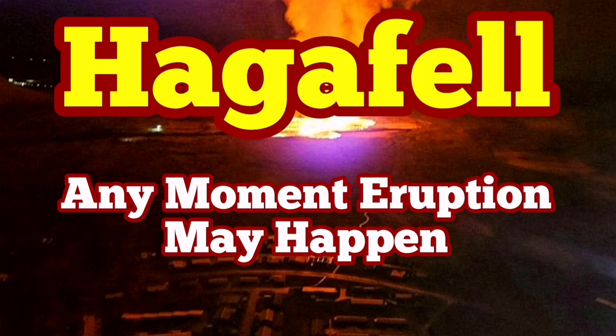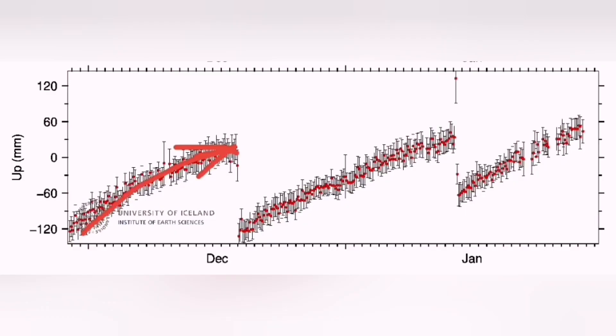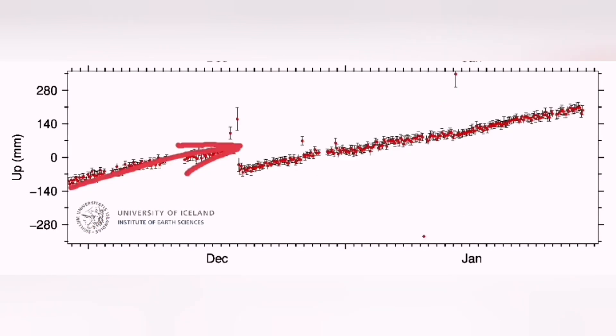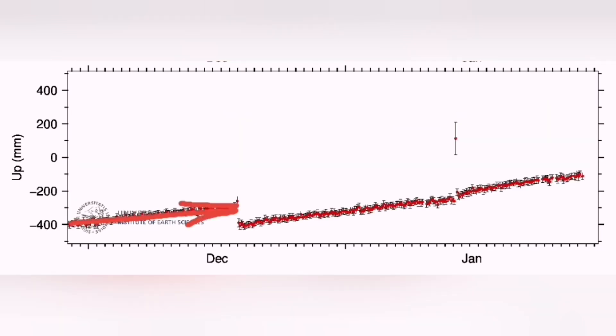There is at any moment a chance of eruption in the Hagafell as the land continues to rise. This is the GPS data from the Skipastigur lava field to the west of the Svartsengi. As you can see, it has passed the threshold for eruption even compared to the previous ones. This is from the Svartsengi and again we are well above the eruption threshold. And this one is from Thorbjörn, very close to the Hagafell.